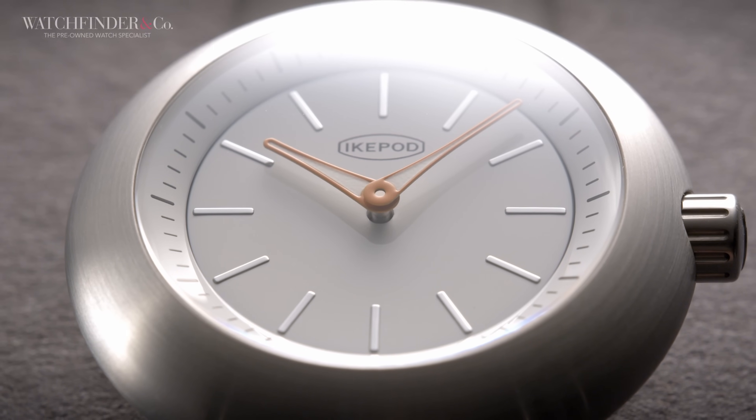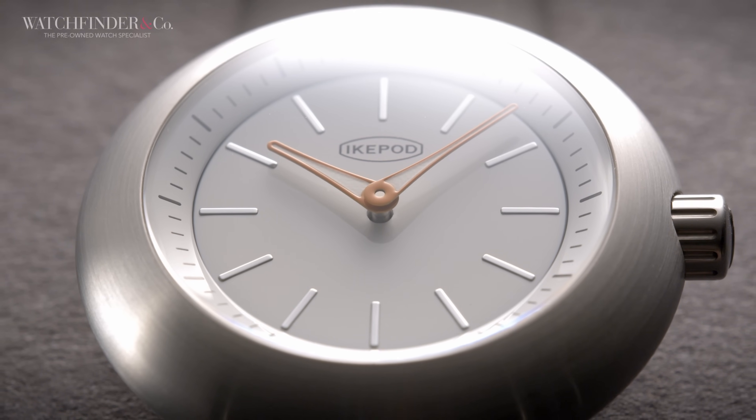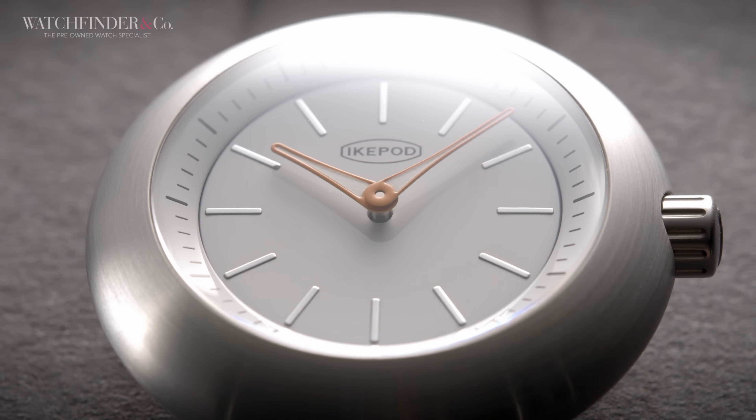Watch designers in the past have been notoriously difficult to work with, hence why each of the big three required a partnership of two to find a balance between the watchmaking and the watch selling. It took us really getting to the 90s before anyone stopped and thought, maybe — just maybe — we can design a watch to look, you know, fun.